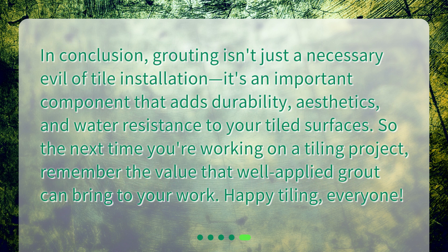In conclusion, grouting isn't just a necessary evil of tile installation. It's an important component that adds durability, aesthetics, and water resistance to your tiled surfaces. So the next time you're working on a tiling project, remember the value that well-applied grout can bring to your work. Happy tiling, everyone!